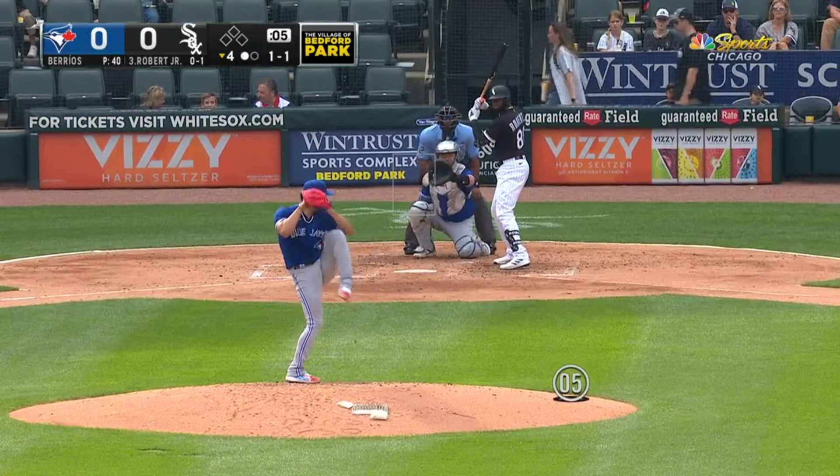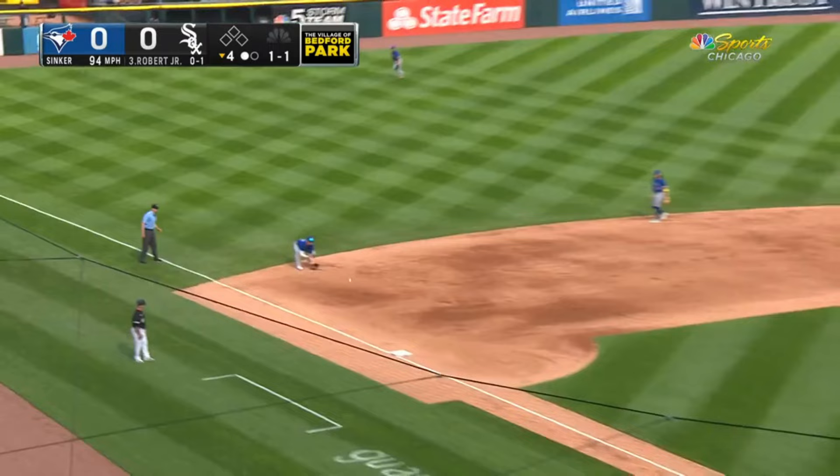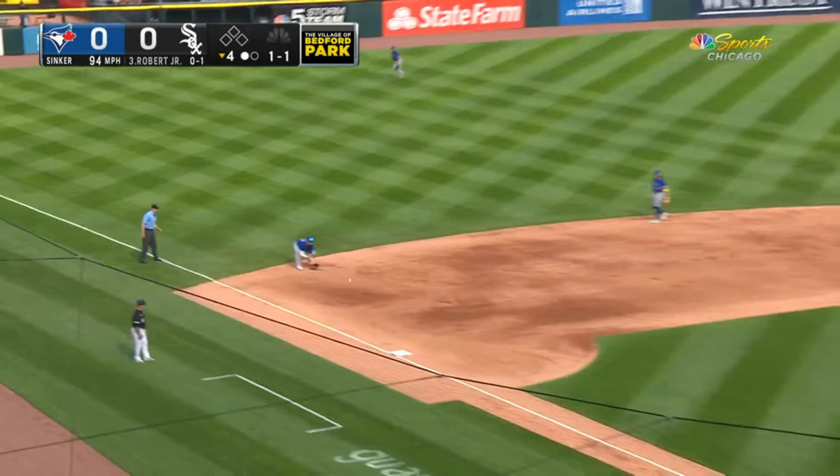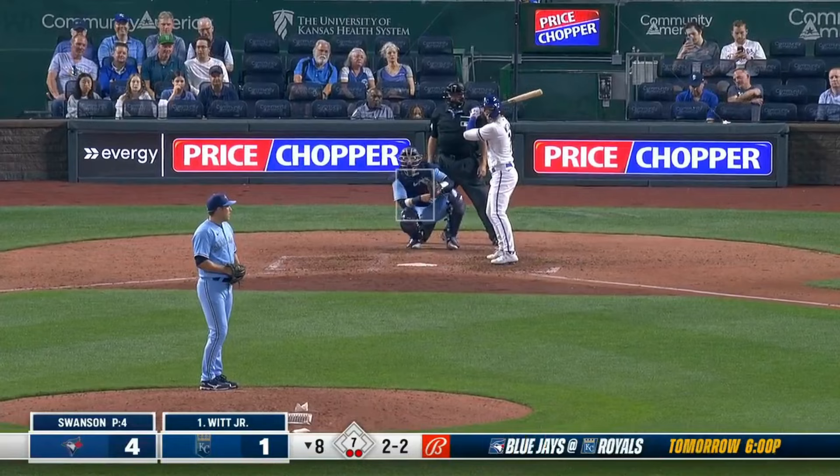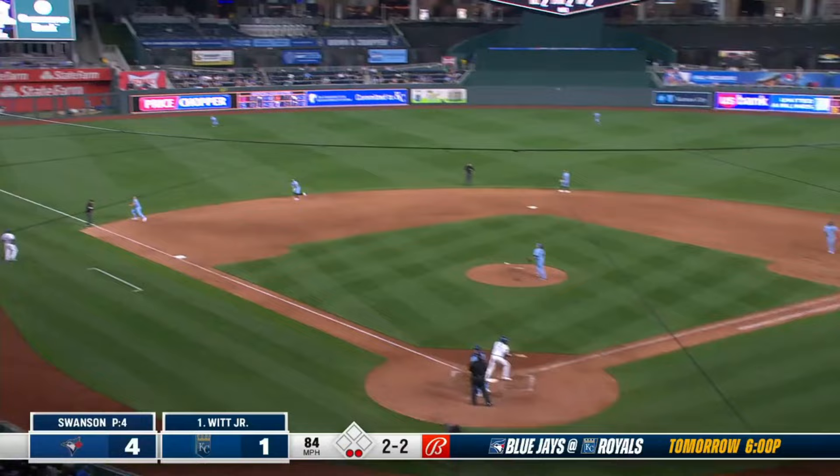Ground ball to third. Chapman backing up, fields and throws across. Chapman on his heels — long throw, strong arm. Up the left field line.